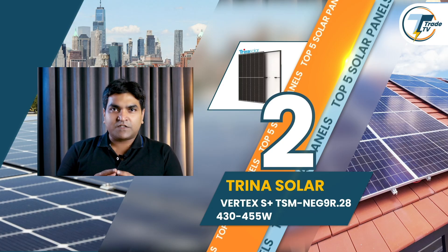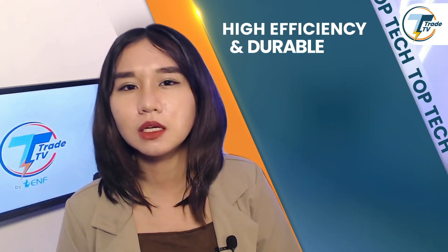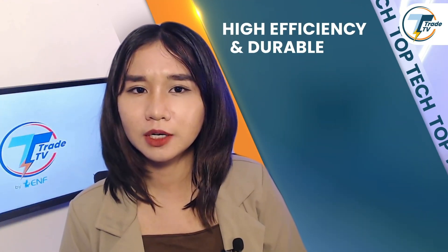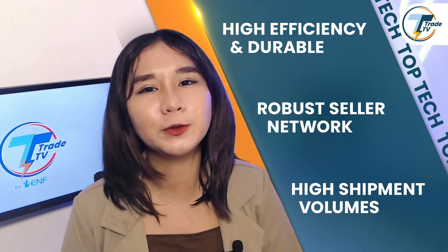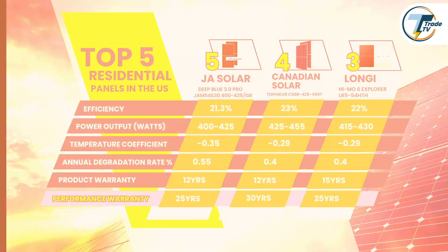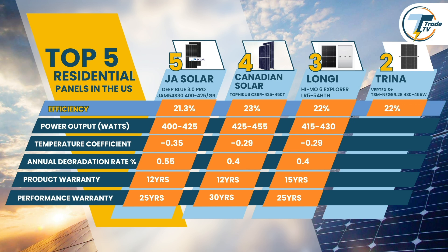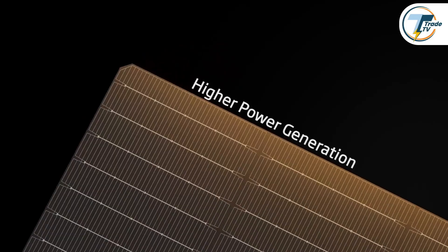Coming in at number 2 is the Vertex S Plus from Trina Solar — a real powerhouse in the industry. This panel isn't just efficient and durable; it also ranks high due to Trina's robust network of sellers and installers and their impressive shipment volumes, meaning it's widely trusted and readily available across the U.S. With an efficiency rating of 22% and power output ranging from 430–455W, the Vertex S Plus is designed to maximize energy production, which can be a real advantage when space is limited or demand is high.